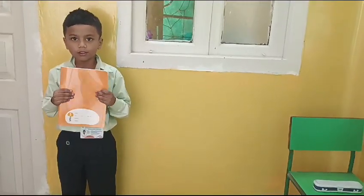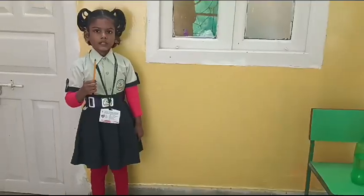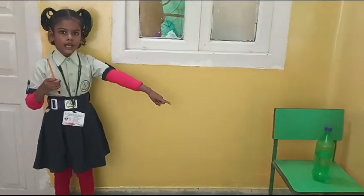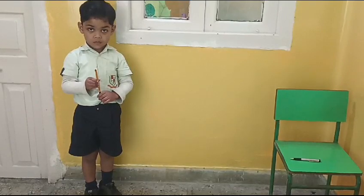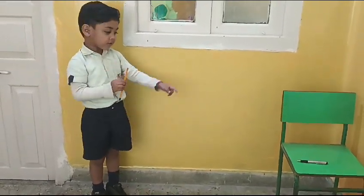This is a Coffee Daddy's fancy box. This is a pencil, that is a bottle. This is a pencil, that is a pen.